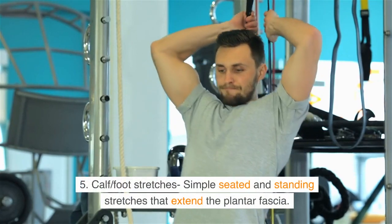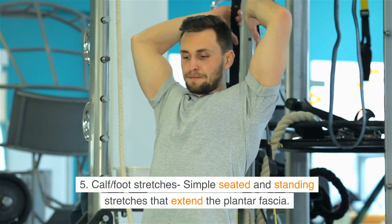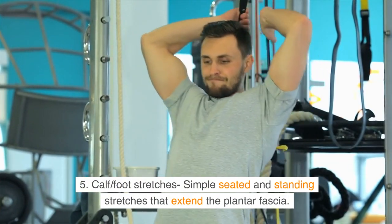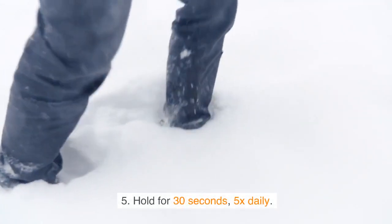Number 5: Calf and foot stretches — simple seated and standing stretches that extend the plantar fascia. Hold for 30 seconds, 5 times daily.